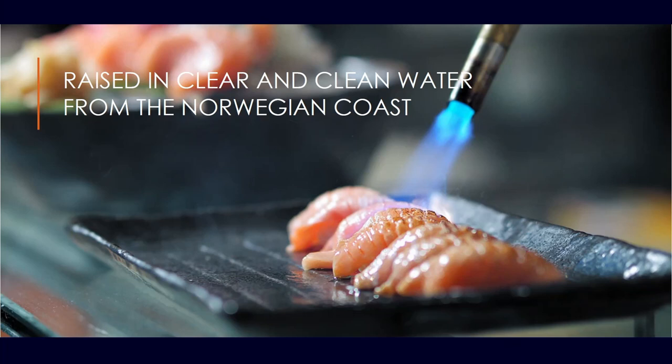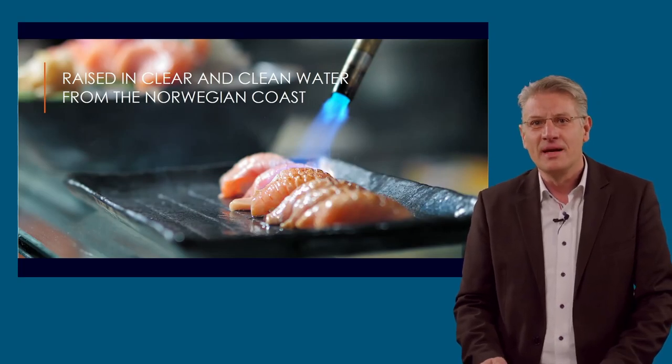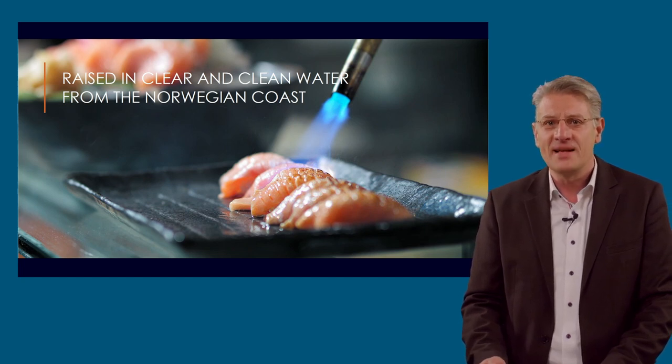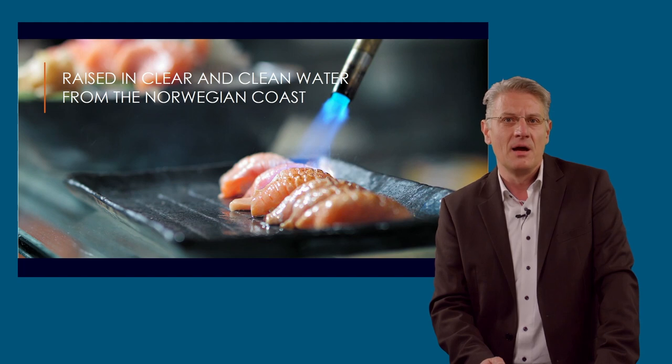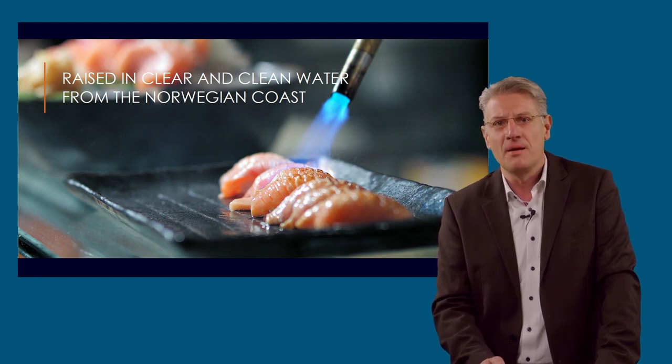But first, to the final output of our onshore fish farm. It is perfectly grown salmon, raised in clear and clean water from the Norwegian coast. This is not enough for the customer — he likes to raise the salmon in clear and clean water with the best level of energy efficiency, lowest carbon dioxide footprint, and lowest ecological impact.